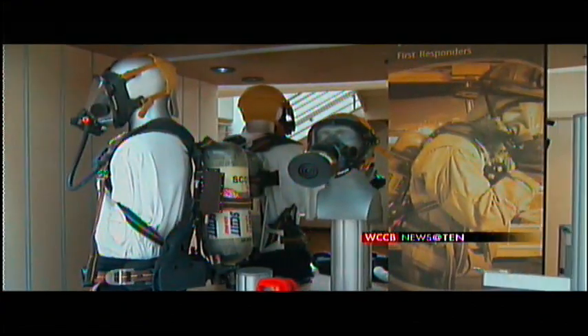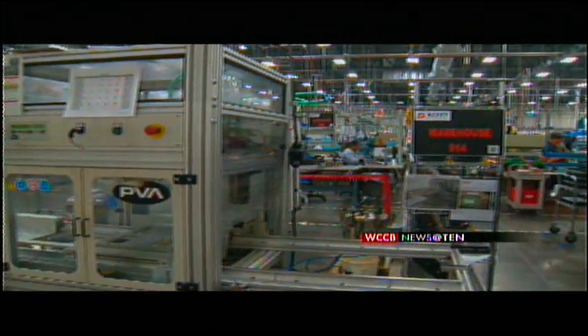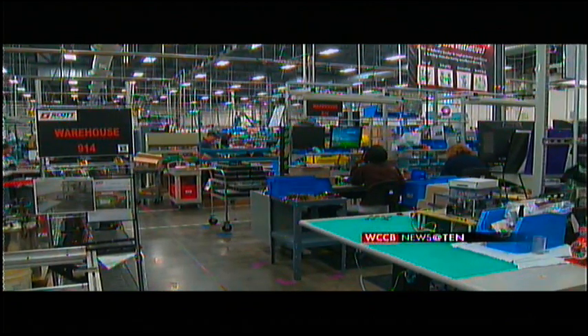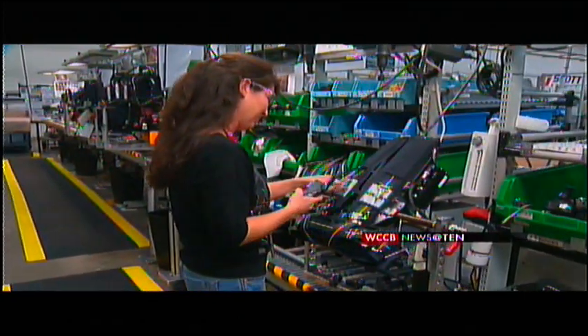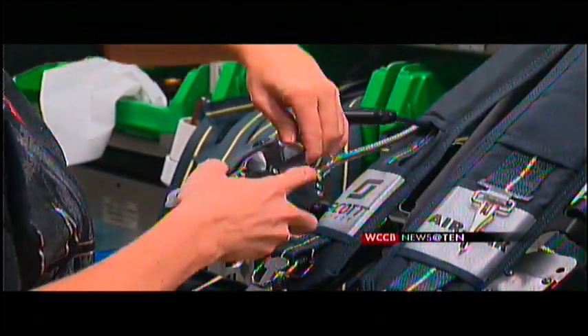Scott Safety is the largest supplier of breathing equipment to firefighters in the country. Thermal imaging cameras made here help find people trapped in a fire or under debris. Much of that equipment is not just made in the USA, but here in Union County, not far from Monroe, where 17-year employee Amanda Price puts the finishing touches on an air pack worn by first responders.